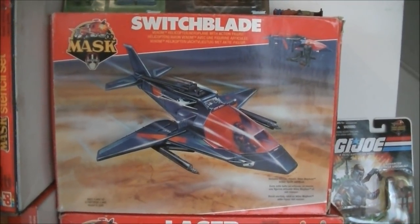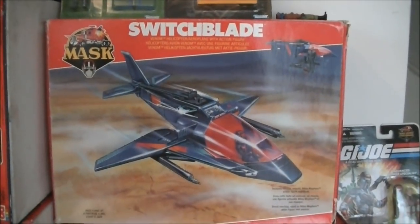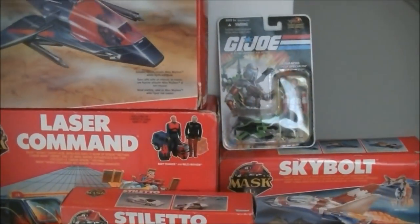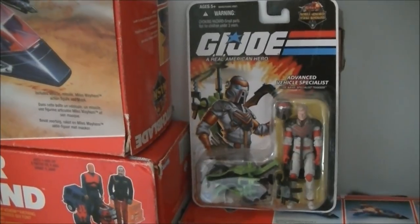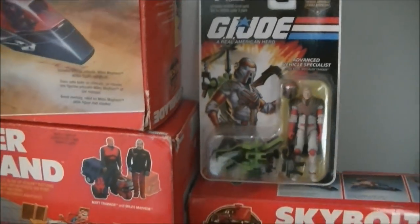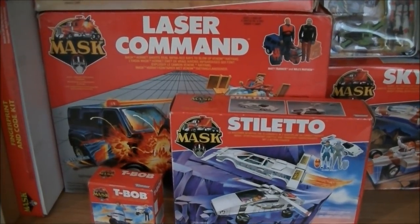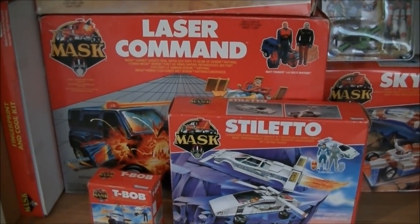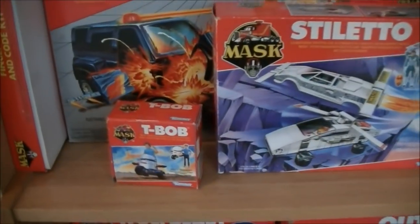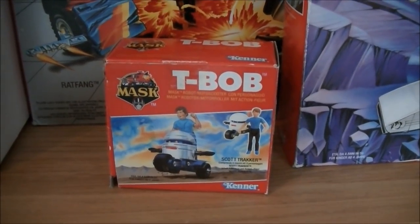Then there's Switchblade, the main vehicle of the bad guys Venom. The figure on the far right is Miles Mayhem — he's also in this set. It's a plane that turns into a helicopter. Then we have one non-MASK item — a GI Joe item — but it is Matt Tracker from MASK: Advanced Vehicle Specialist Matt Tracker, a limited edition for GI Joe. Over here you see Laser Command in the back, which is the rarest MASK vehicle. It came out last, didn't appear in the series, and sold poorly — that's why it became rare. And here we have T-Bob and Scott Tracker, the son of Matt Tracker.